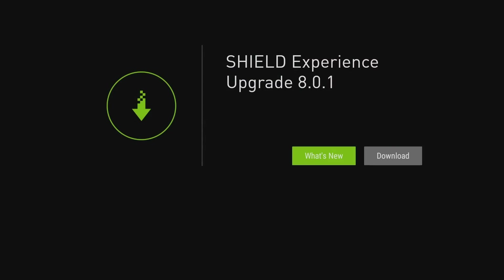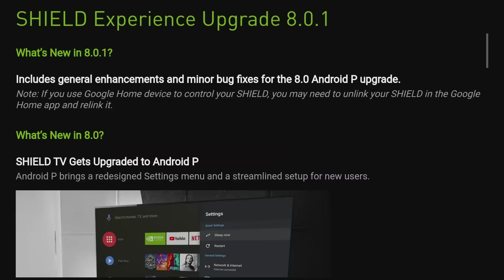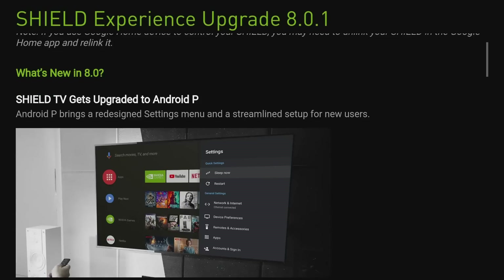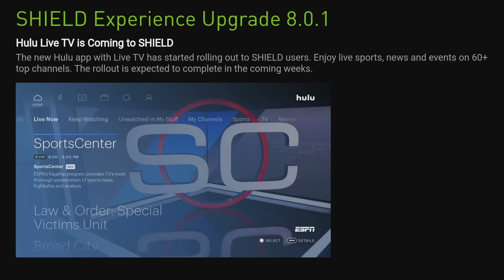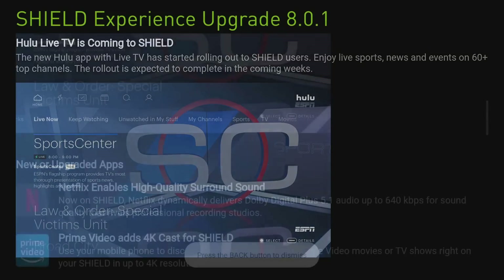As far as what's new: you get the upgrade to Android TV Pi and some of the menus got streamlined. Hulu Live is now coming to the Shield — the new Hulu app with Live TV has started rolling out, which is a big plus. A lot of people with the Shield found sideloading that application to be a hassle, so it's great that it's now included.